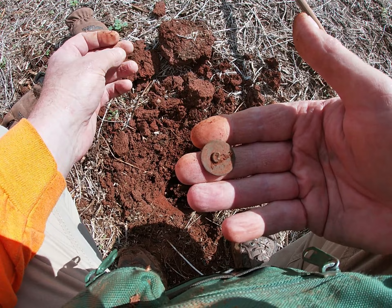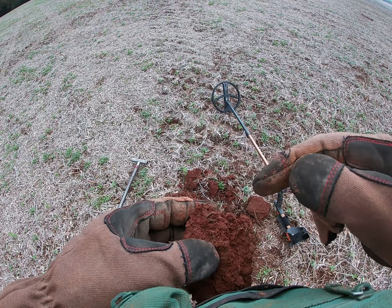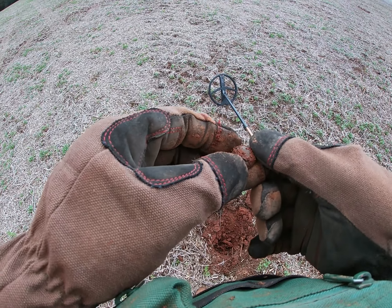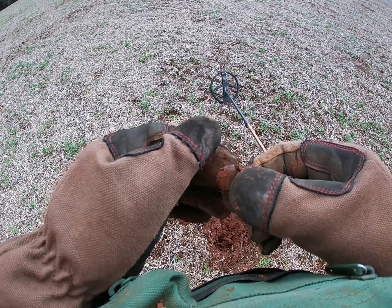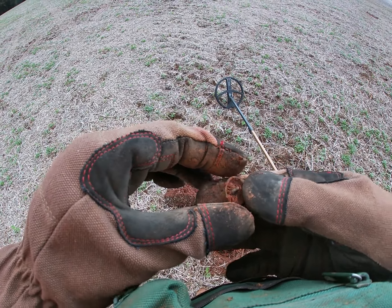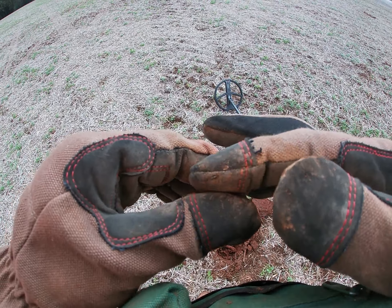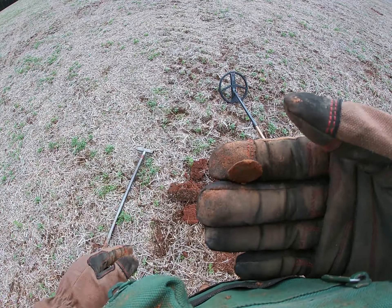Now I'm going to try and head back for the truck. Walking back to the truck and it looks like I may have another signal - another button. Ooh, what do we got here? Doesn't look like it has anything on it, but it's definitely concave. It might have a design - there's a chip right there. Concave with the shank still attached. That's cool, I'll take that.